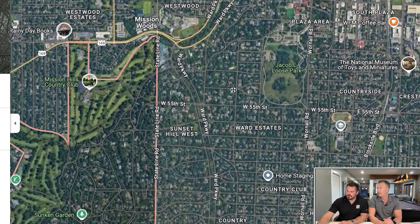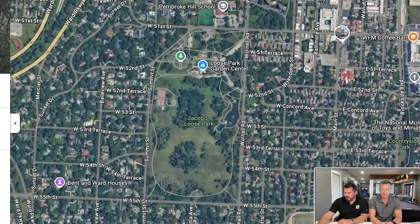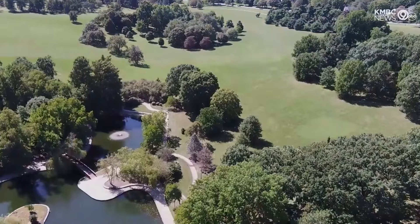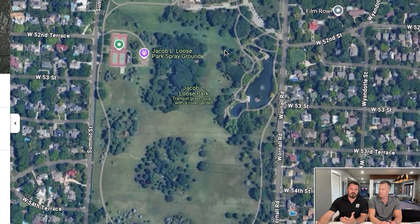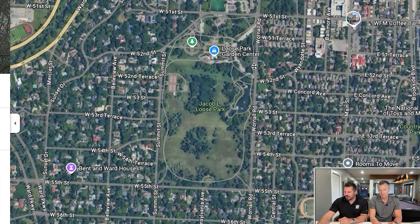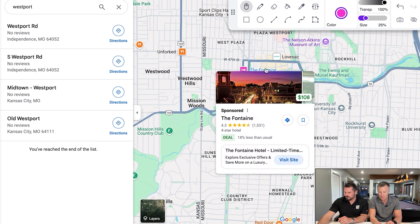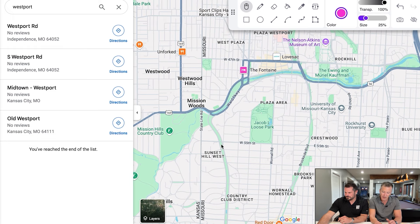Adjacent to Mission Hills is Jacob Loose Park — Kansas City's version of Central Park. It's not as big as Central Park, but when you're biking or walking through, there are people lounged out, playing frisbee with dogs, having picnics. It's a beautiful park right in the heart of all the action. You can walk from the Nelson-Atkins Museum down to the Plaza for lunch, walk it off in the park, and then walk home to Mission Hills if you're into walking.